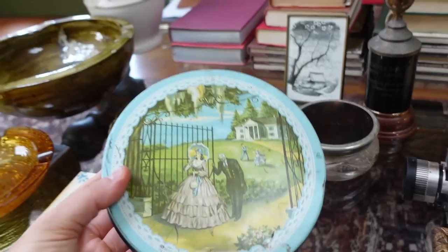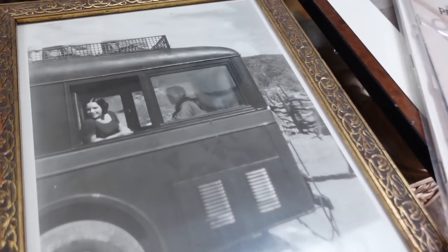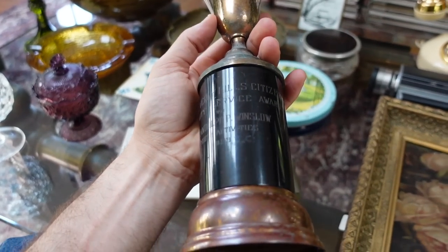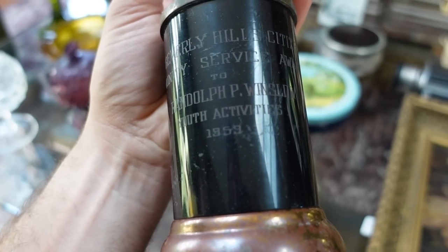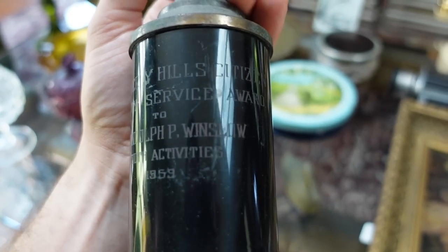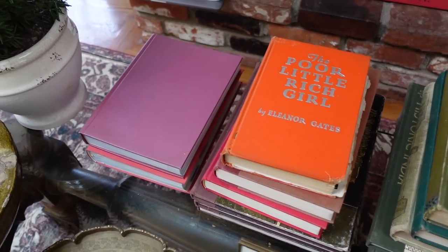I found this on Facebook Marketplace at an estate sale — it reminds me of Gone with the Wind, and that cinematography is gorgeous. This I found at a yard sale for $5. No idea who she is, but I had to pick it up. This is another cool piece — I found this at my last house when I lived in Beverly Hills. It actually has a name on it: Randolph P. Winslow, Youth Activities 1959, Beverly Hills Citizen Community Service Award. This was buried in the backyard in the gardens. I don't know how long it had been there, but I cleaned it up.